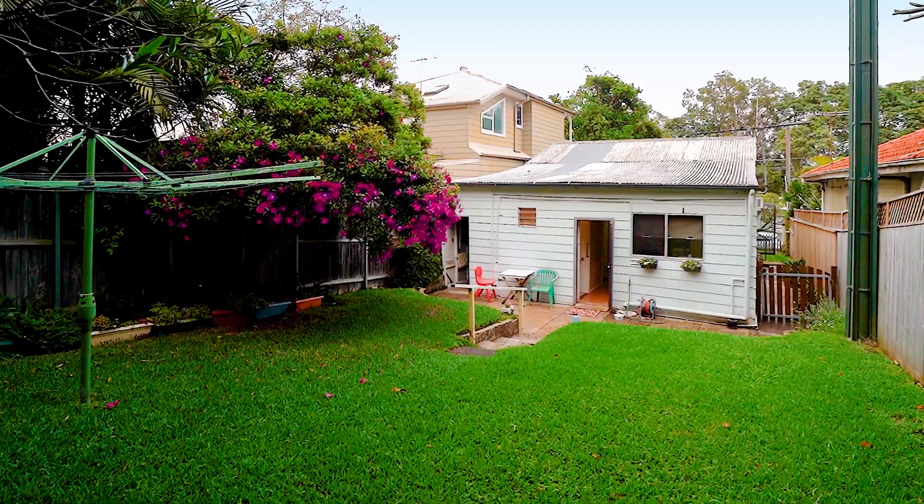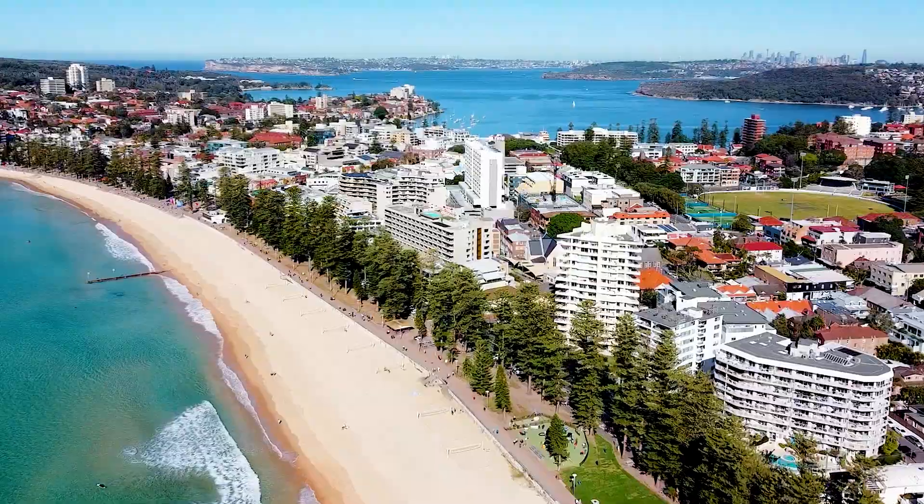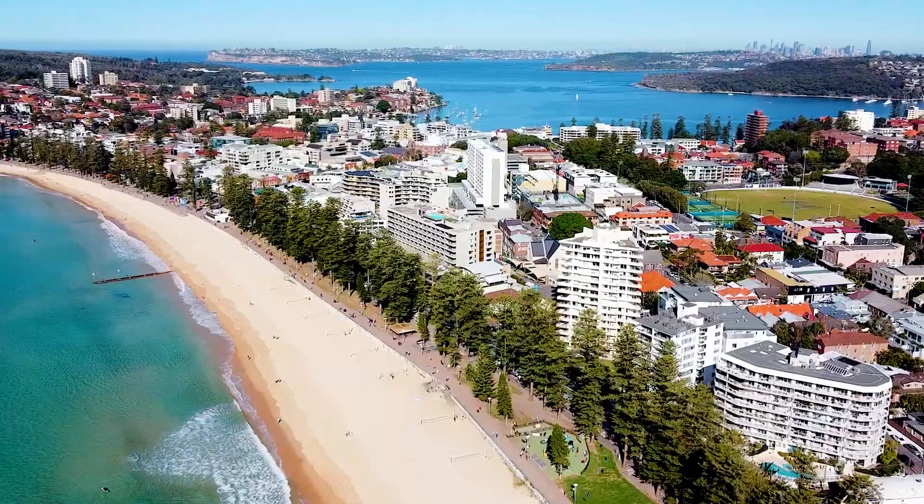Multiple bedrooms, an elevated rear yard, and so close to everything that this suburb has to offer — this is a property that will come up once in a generation. I can't wait for you to see it.